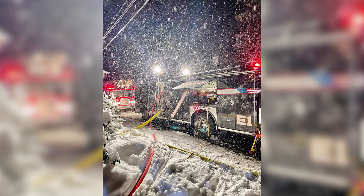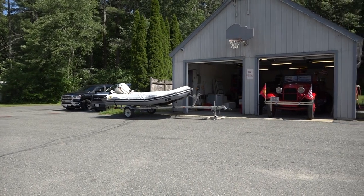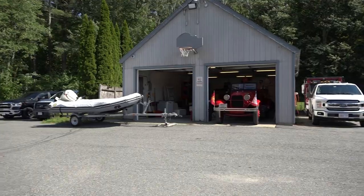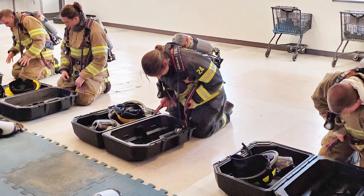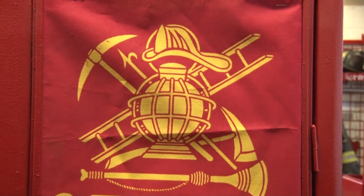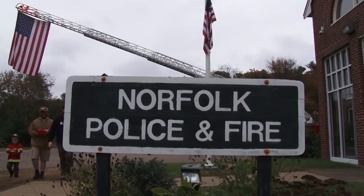We use this separate garage in the back which currently houses our antique apparatus, our marine units, and storage for hose and training props. Having all of the apparatus and living quarters housed in one facility would be a great enhancement to our operation and provide an enhanced level of safety for the personnel.